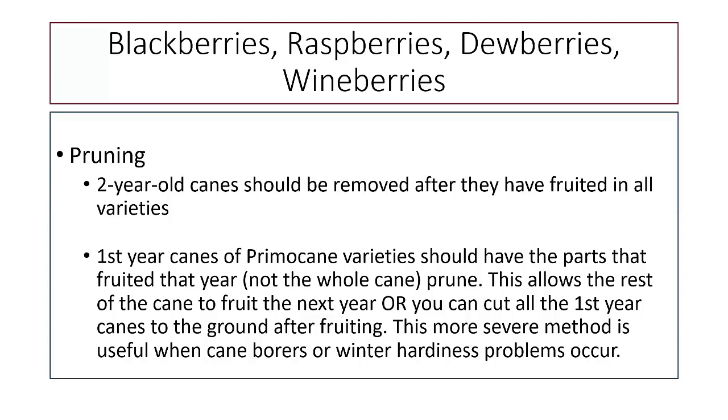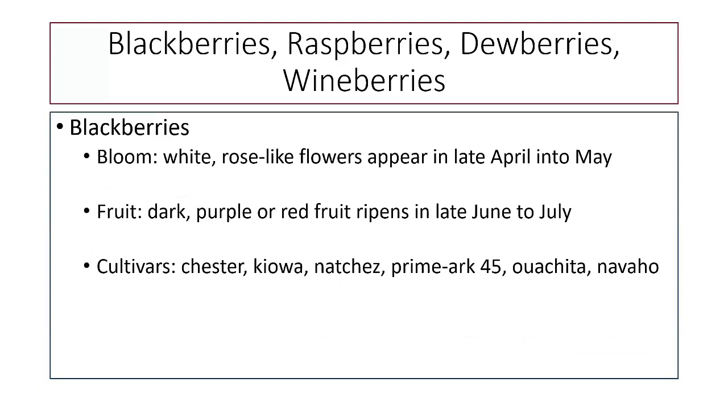If you end up with cane borers, one option for primocane varieties is to cut them down to the ground, get rid of infected canes, and new canes will come up and fruit the next year. Blackberries typically give dark fruit, usually purple or dark red, with a fruiting season of late June to July. Some recommended cultivars are named after Native American tribes; others are Prime Arc varieties — that arc refers to Arkansas because the University of Arkansas does quite a bit of work on blackberry production.